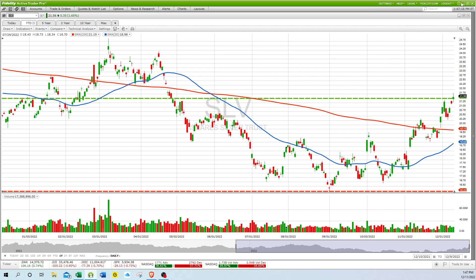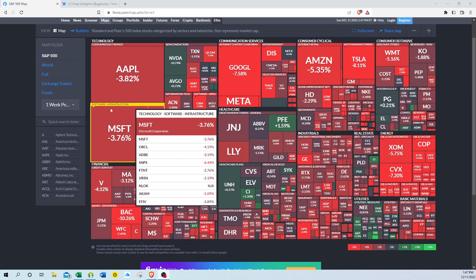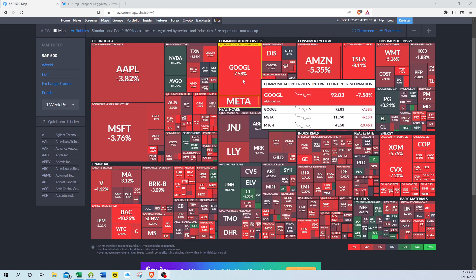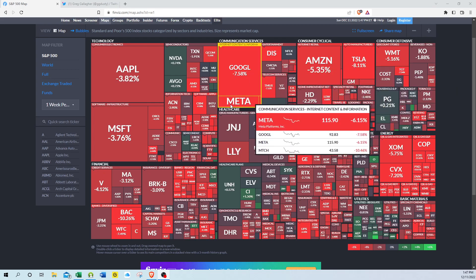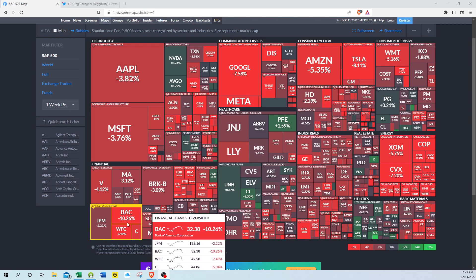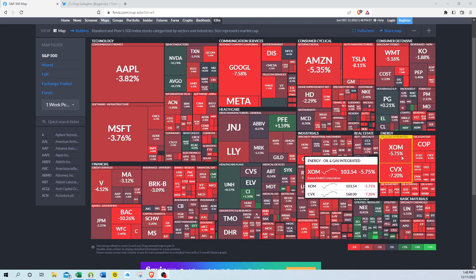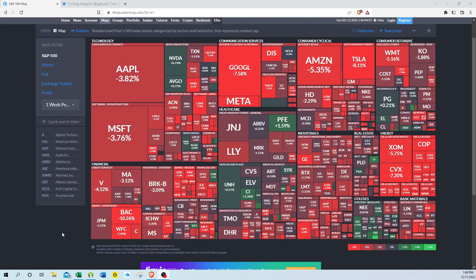Let's take a look at the heat map of the S&P 500. The tech stocks and the FANG stocks completely reversed their position this week from last week — last week they rolled the market up, and this week they're rolling it down. Google is down 7.6%, Amazon 5.35%, Tesla down 8%, Walmart down 5%, Meta down 6%, and Apple and Microsoft down also. Bank of America is down 10.26%, Wells Fargo down 7.5%, Chevron off 7.2%, and Exxon down 5.75%. There's very little green on the screen. This market has a lot of work to do.